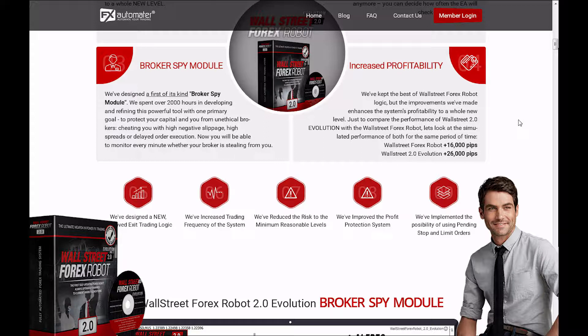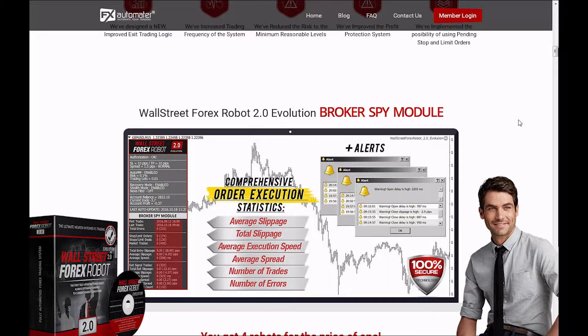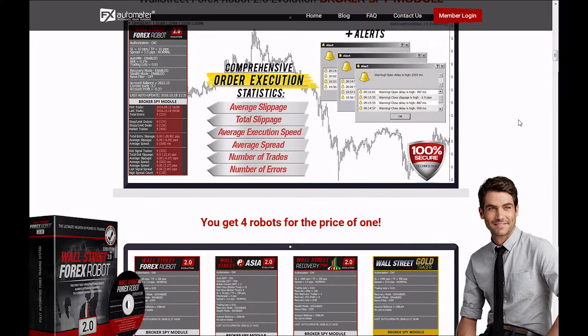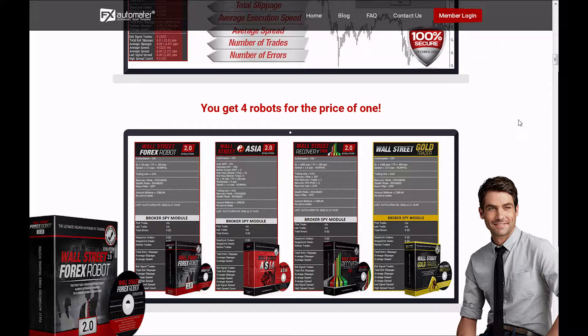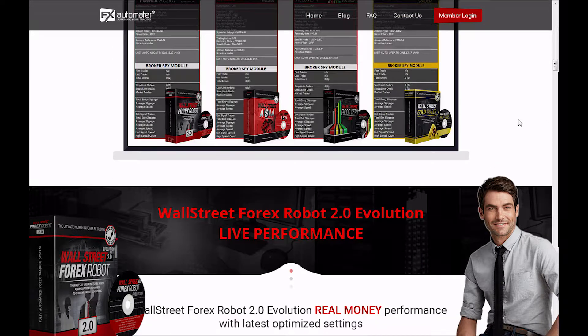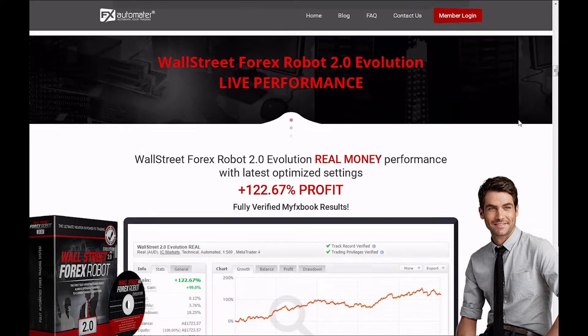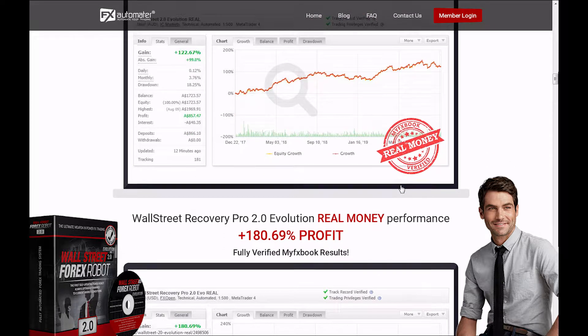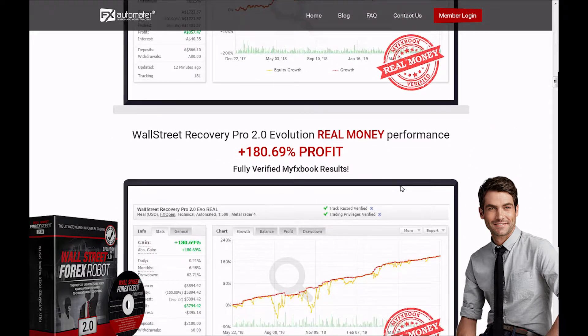So they have really found a way to try and increase profitability. They have a broker spy module that's supposed to help traders avoid brokers that add too much slippage and hurt them with large spreads and any other way that stops you from making money — those unscrupulous brokers. They have a trading account here that's been in profit for 7 months, another account that's been in profit for 2 months, and another one for 5 months. They have a whole bunch of trading accounts there. You can see them all — they're all doing pretty well.